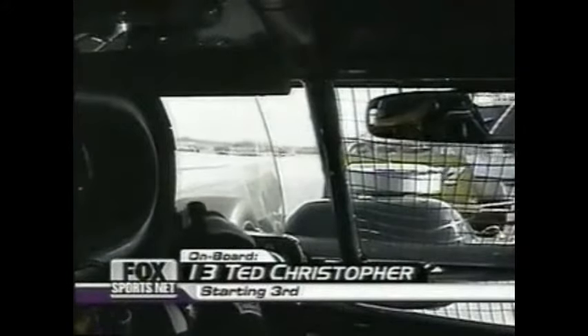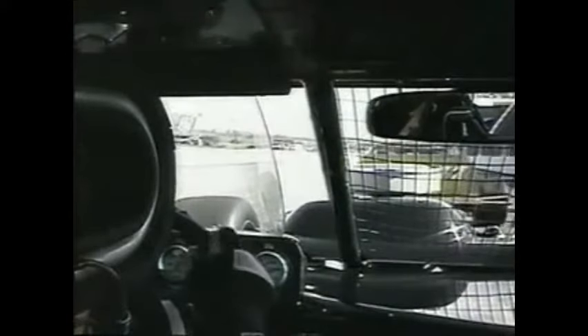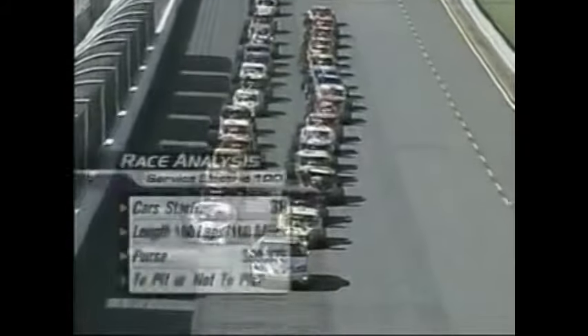Take a look on board right now as we're riding with Ted Christopher — a 12-time winner in this division who will start third. Amazing how low these race cars are to the ground. You can almost see the top of the tire from above; you're nearly looking underneath it.